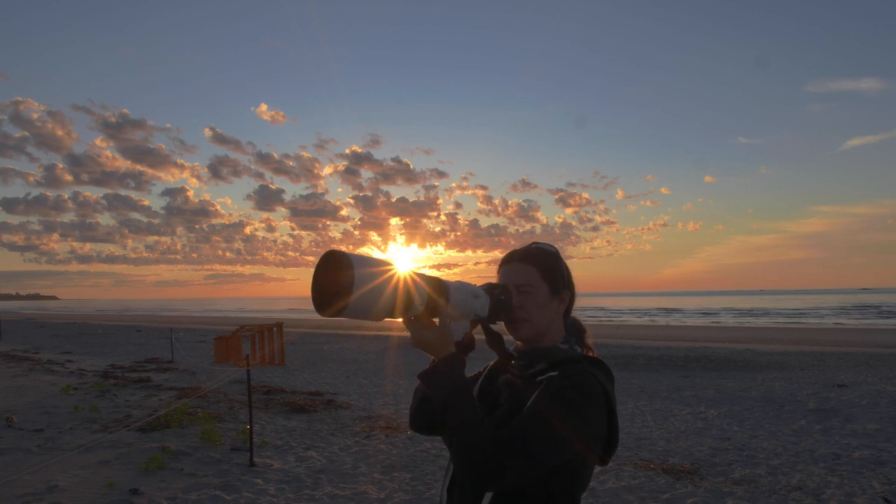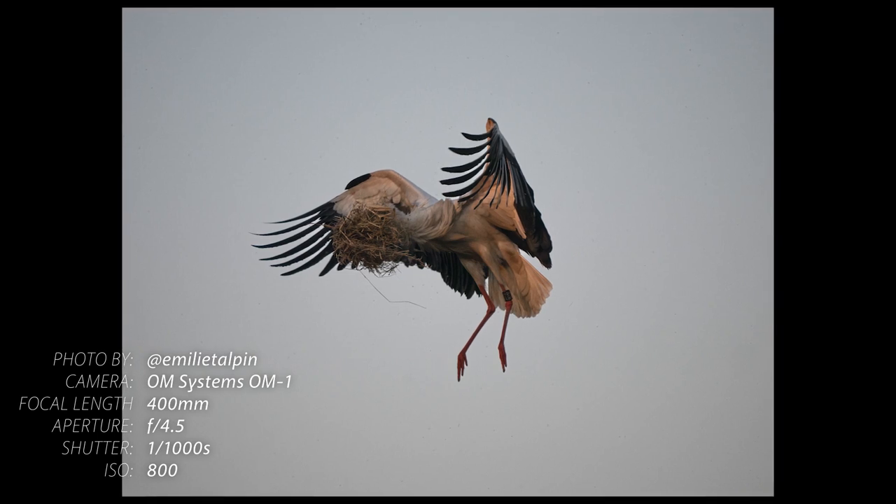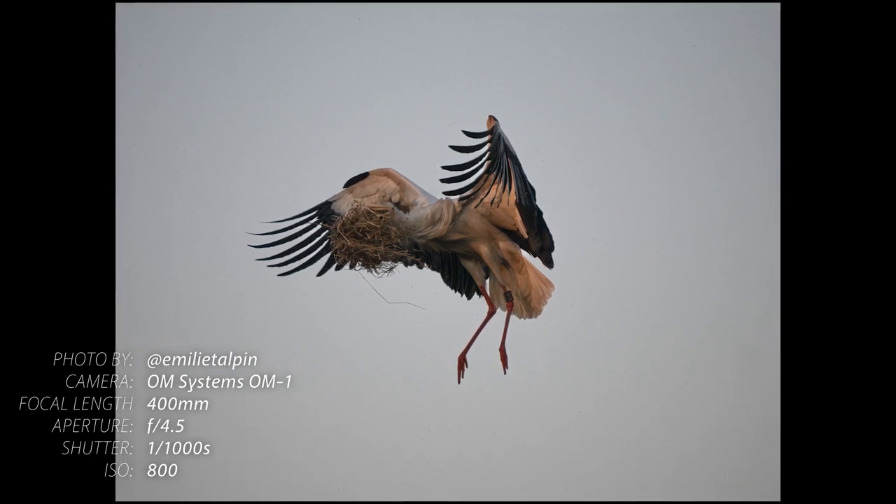You'll also avoid heat haze in the summer, which can make your photos soft or even blurry. Speaking of weather — pay attention to the direction of the wind. Right now the wind is coming towards me, and that's bad. I want the wind at my back, because most birds take off into the wind. That way you'll photograph the front of the bird, not the back.